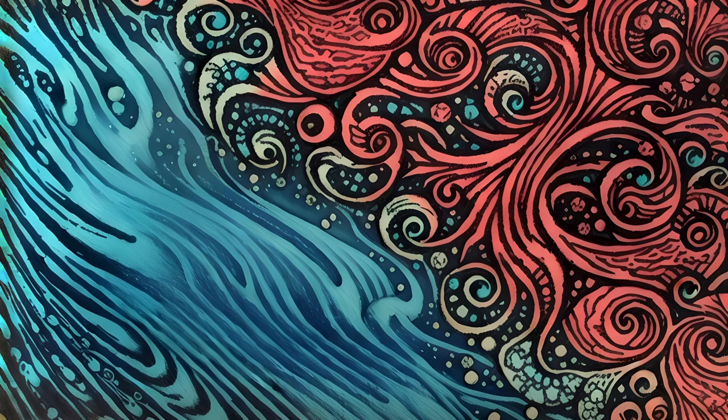Broadly speaking, when a fluid moves, it may either move in a calm, orderly manner or a chaotic, swirling sort of pattern. The former phenomenon is known as laminar flow, while the latter is known as turbulent flow.